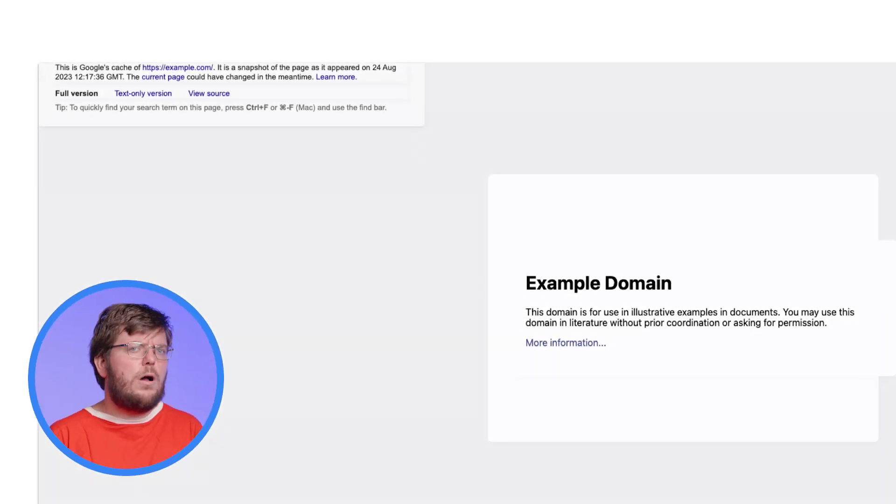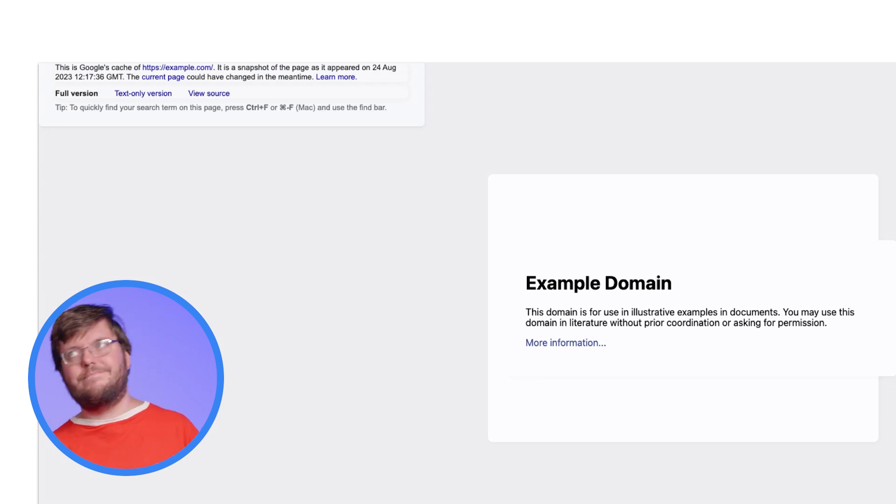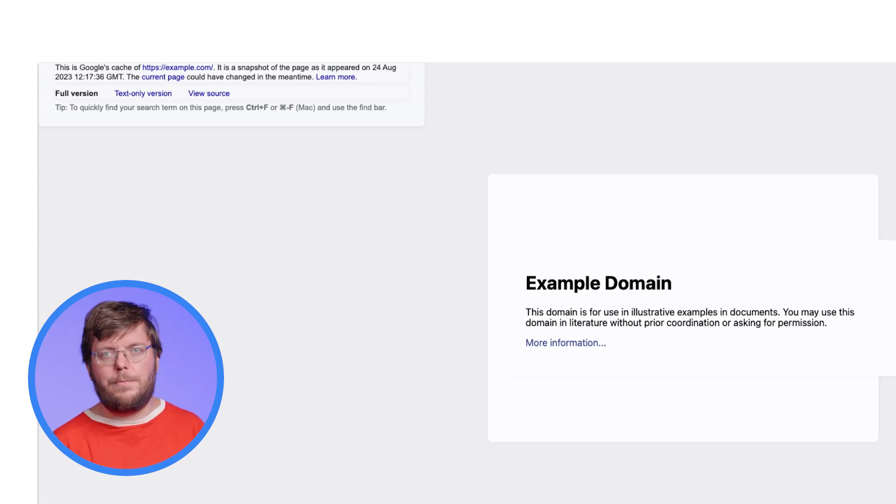Sometimes you also want to make sure Google Search sees your content or part of your content. And many people use the cached site feature for this, but there are also a few problems with that approach.